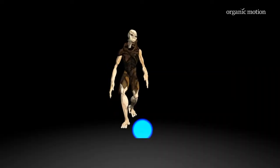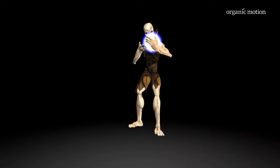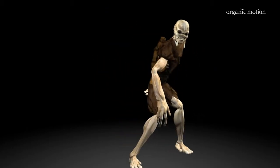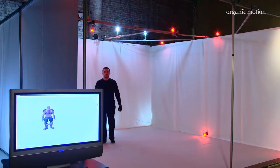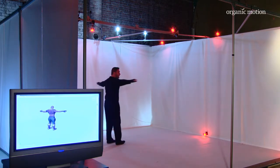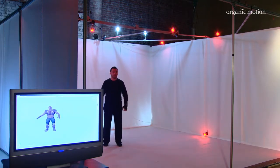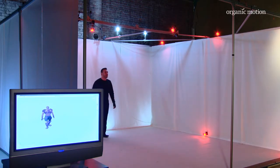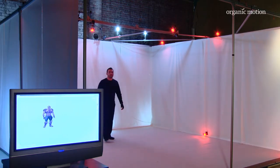What I like most about the Organic Motion system is its ease of use. The animator has no need or interest to find out what's going on behind the scenes. This is very easy — the actor gets up on stage and off they go. There's very little setup and very little room for the technology to get in the way of the creative process.